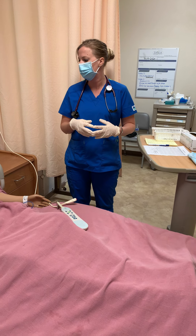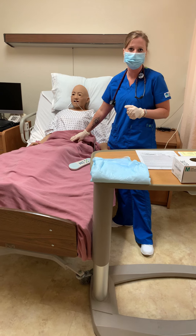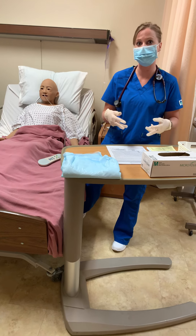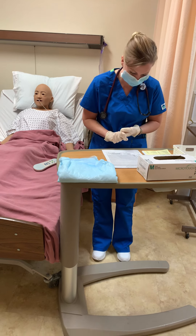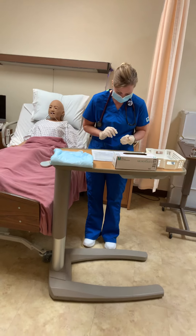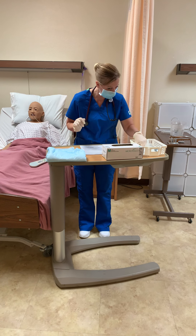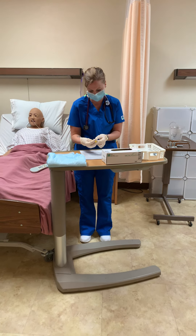I would assess vitals and auscultate the abdomen for bowel sounds before giving her tube feed. I'm going to do my third check - patient, route, right medication, indications, allergies, date of birth, dose. Third check: 40 milligrams, 0.4 milliliters of Lovenox.